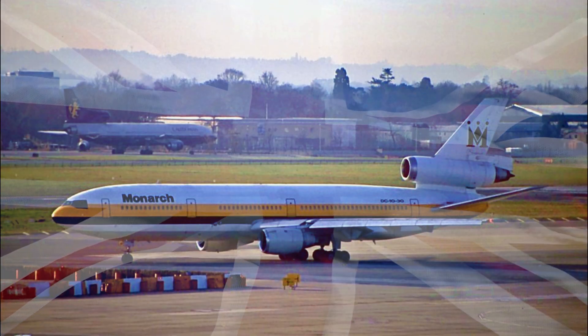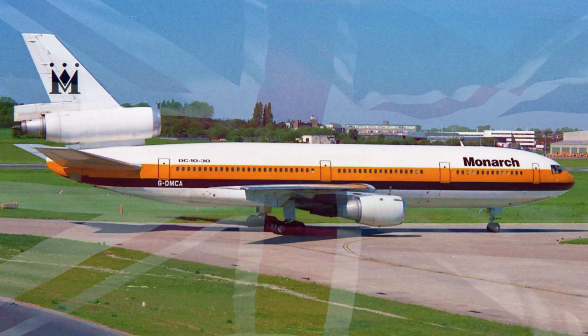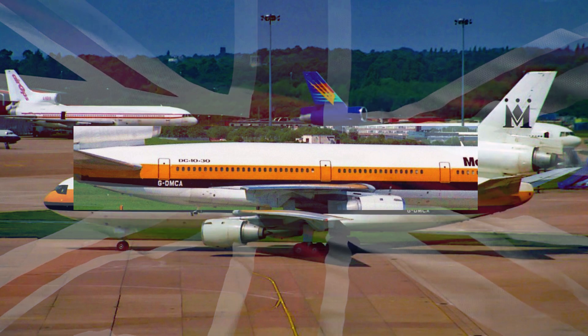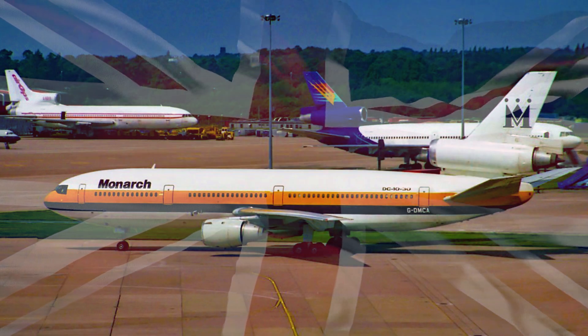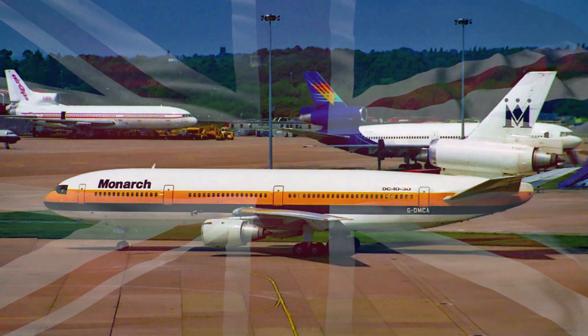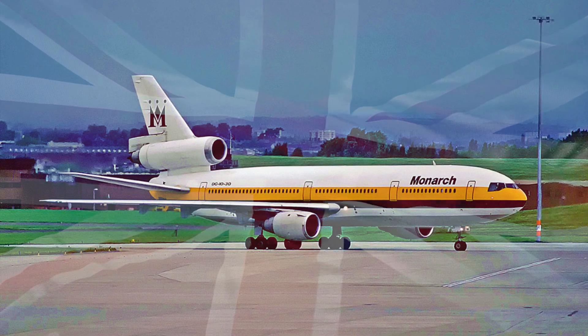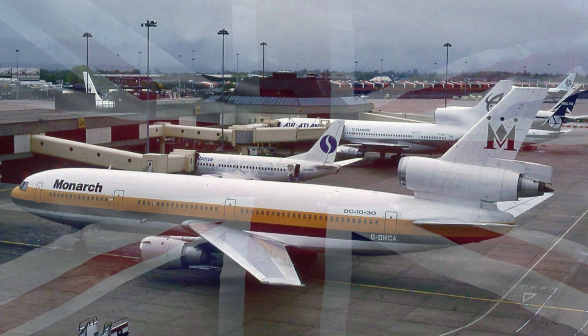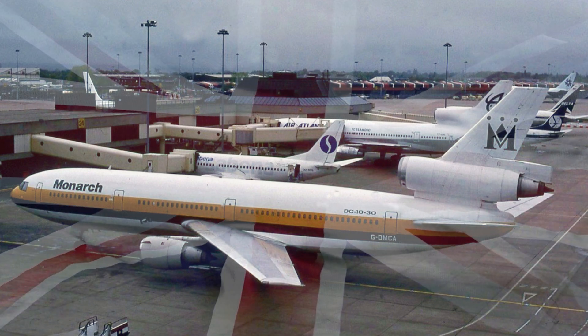From its innovative cockpit design to its efficient engines, this aircraft pushed the boundaries of aviation technology. As all good things must come to an end, so did the operational life of this airliner. With changing industry dynamics, Monarch Airlines eventually retired this remarkable aircraft. However, its legacy lives on in the hearts of aviation enthusiasts and in the annals of aviation history.